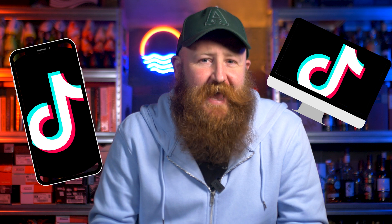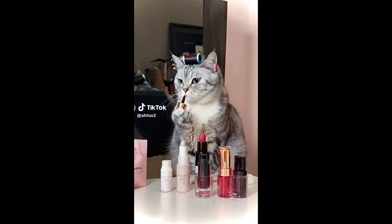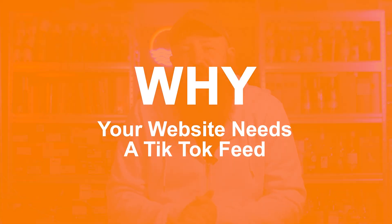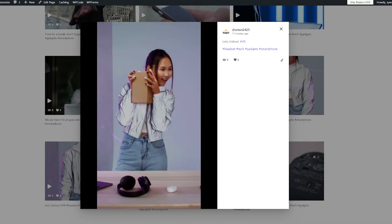Your website needs a TikTok feed, and it's probably not for some of the reasons that you think. TikTok isn't just a platform for dance trends and funny cat videos anymore — although I do love a funny cat video. Today, I'm going to tell you exactly why you need a TikTok feed on your website, and I'm also going to show you how to add one.